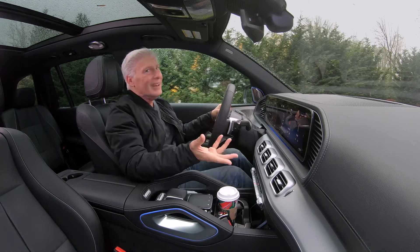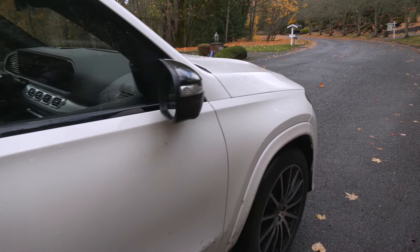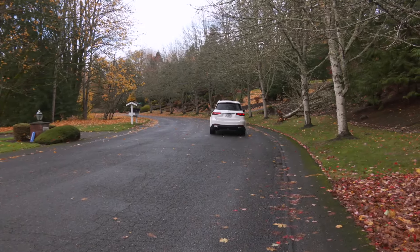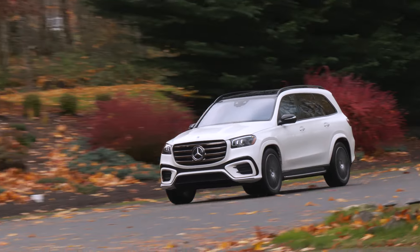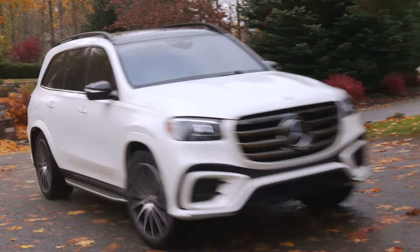You can turn the stop-start off, but really, why would you? On startup it's nearly imperceptible. Isn't silence what people want in luxury vehicles? That makes the all-electric EQS something to consider — it's in the same price bracket.